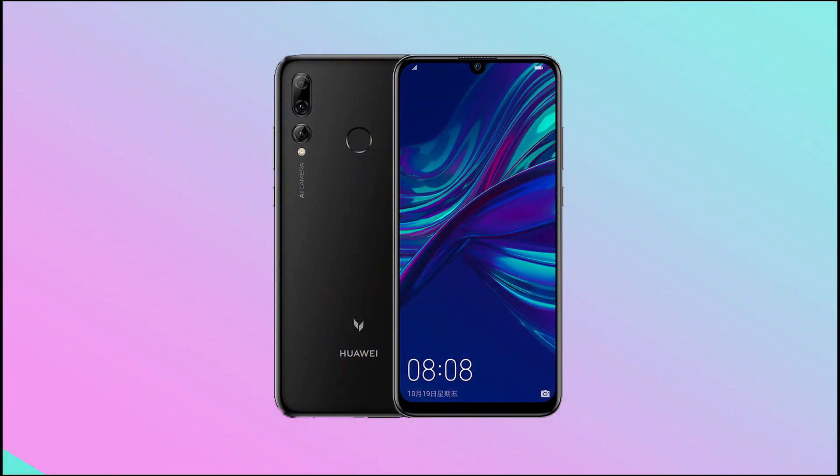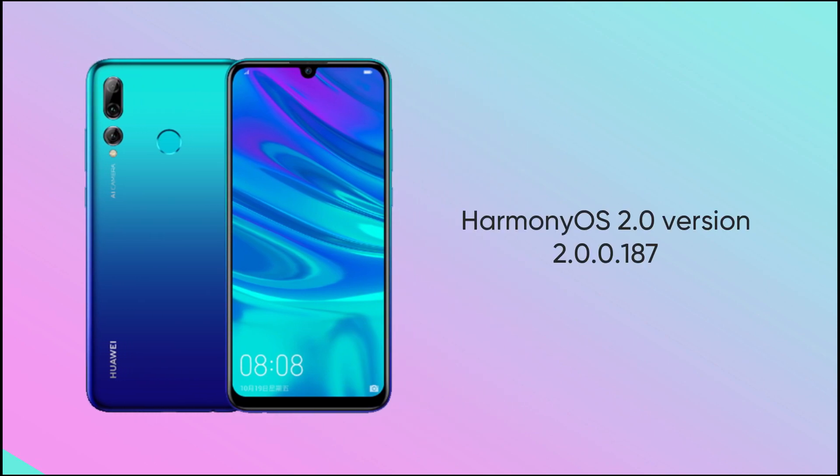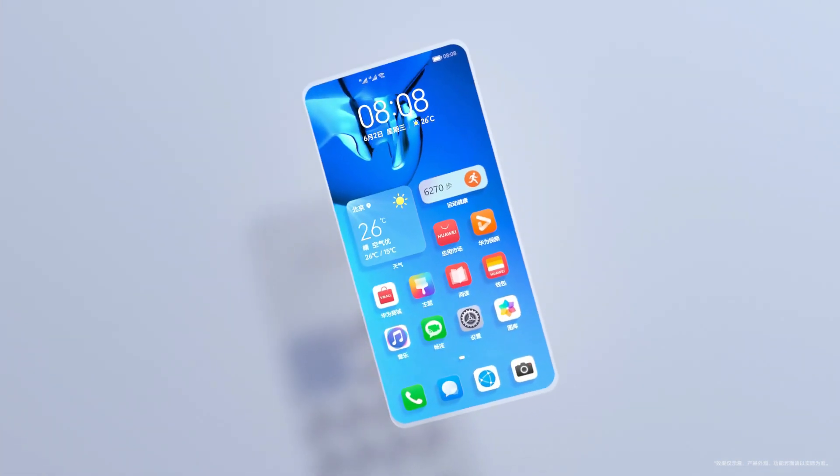On the other hand, Huawei Maimang 8 and Enjoy 9S are getting a new software update with HarmonyOS 2.0.0.0.187 that brings important improvements for system stability to improve the overall user experience and performance.